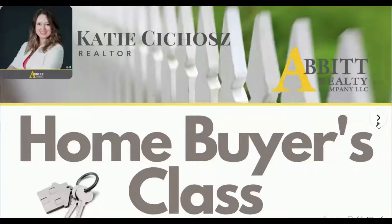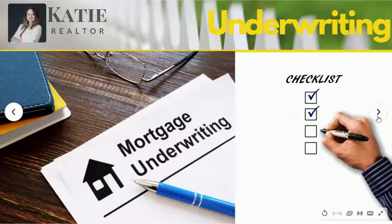Hi, everybody. Thank you so much for joining me today. Welcome. My name is Katie Chiyosh. I'm a realtor with Abbott Realty here in Newport News, Virginia, and this is part four of my homebuyers class. Last week I promised we would discuss the underwriting process of your loan application to wrap up the pre-approval segment. My go-to lending guru, Kristen Ball with TownBake Mortgage, has shared some in-depth information with me to help you better understand exactly what to expect in the underwriting process.